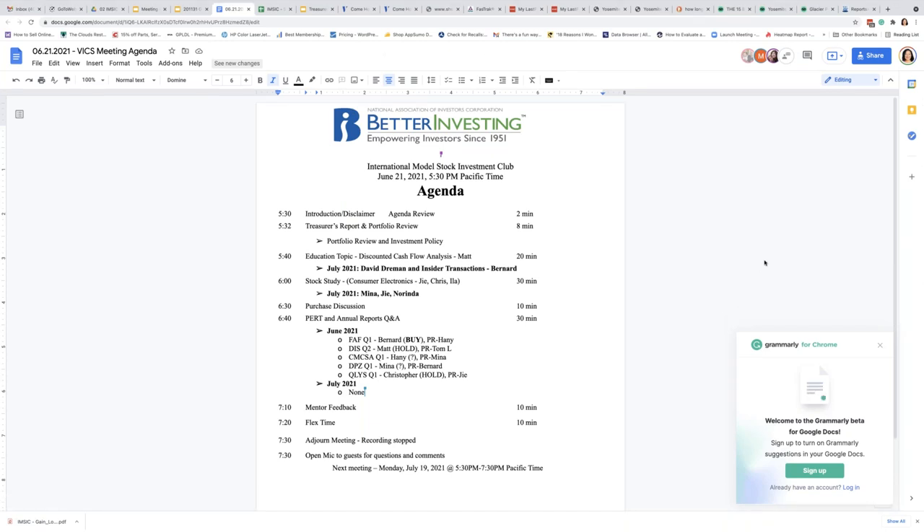This meeting is also being recorded and will be posted on our YouTube channel for future reference. Today we will have an educational topic about discounted cash flow analysis from Matt, a stock study analysis, and a couple of annual reports as well as the PERT. At this point we'll turn it over to the Treasurer for the report and portfolio review.